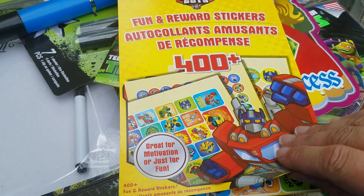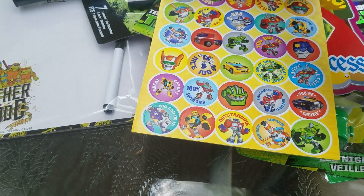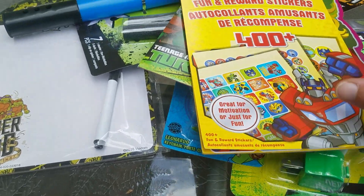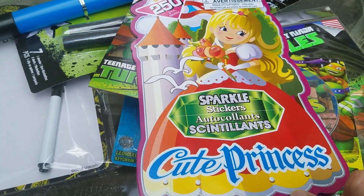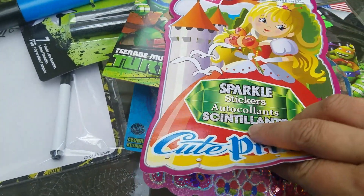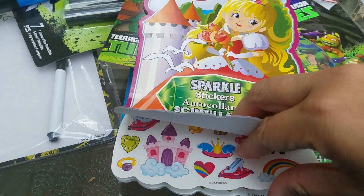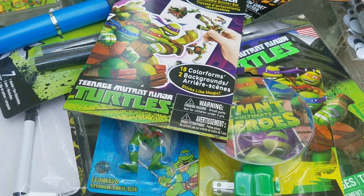And then I got the rescue bots. These aren't overly big but they're a good size — really little tiny ones, but a good variety. There's over 400 stickers in there. And then I got the cute princess ones — they're like glitter stickers, hearts and unicorns and all that fun stuff. These are a little bit larger but still very reasonable to put on a child's homework or whatever. And that was what I got for the teacher.